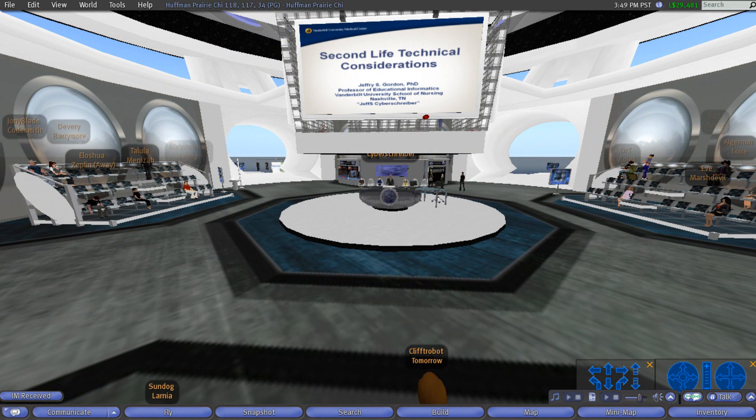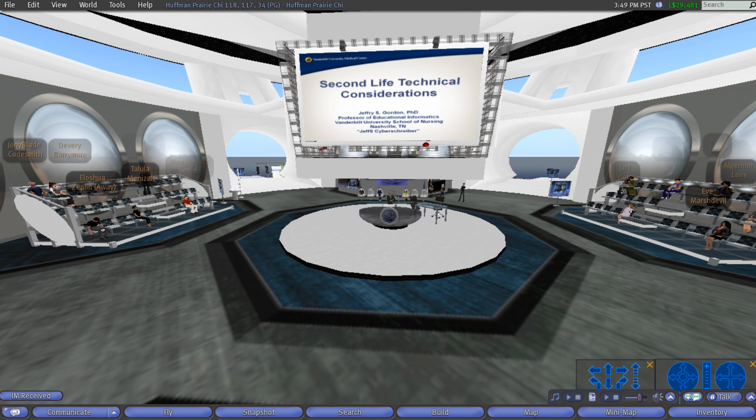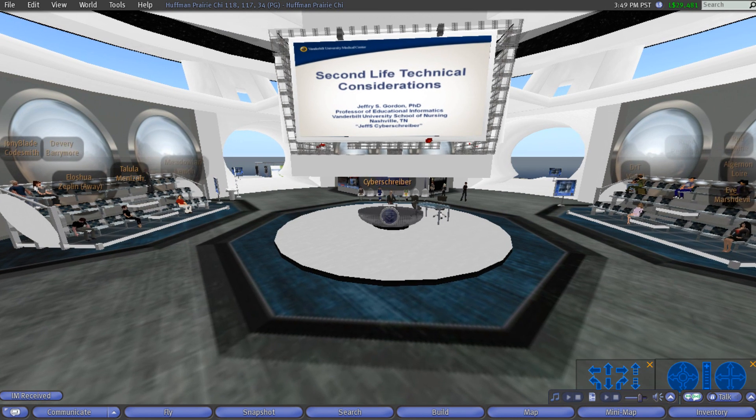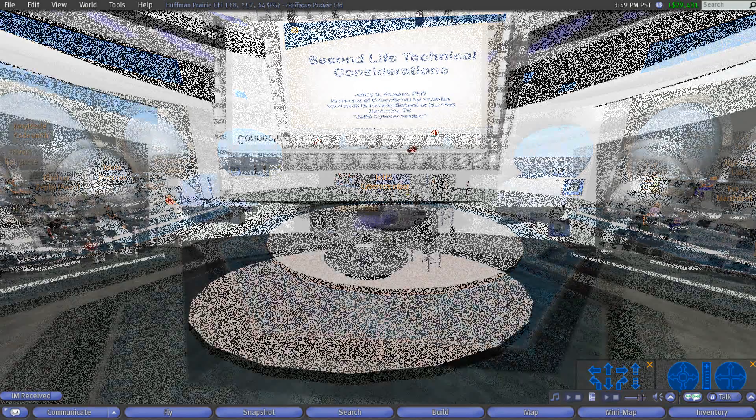What is the value add that Second Life provides? Why should we use Second Life as opposed to audio conferencing or video conferencing? What is it that Second Life provides that may not be answered by some of these other technologies? Some of them are easier technologies to use, like the telephone, and are very stable technologies that have been around for a long time.